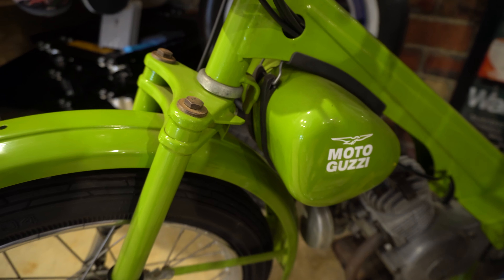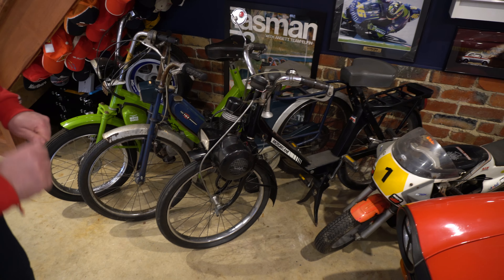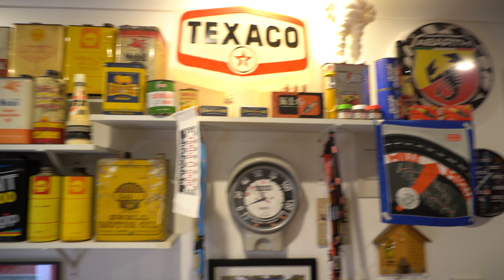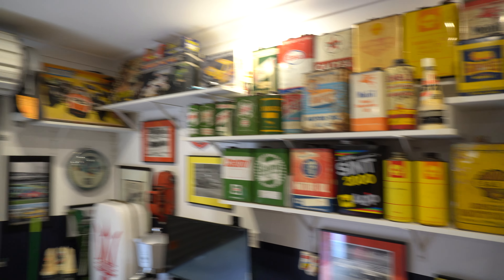There are also some vintage moto-velos — bikes that you pedal to assist getting up hills. The green one is lovely and still has the Italian registration. There's also a Peugeot Solex — a French one — where you pedal and then lower the motor down onto the front wheel to kick it in. And like any true man cave, there's some garage memorabilia up there including a Golden Fleece sign.